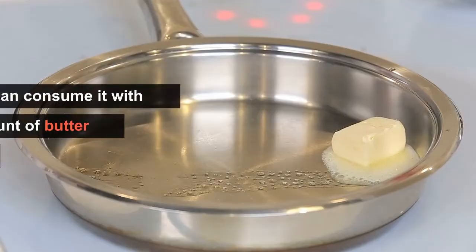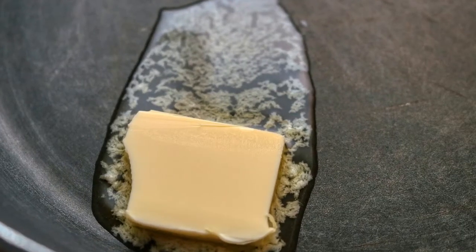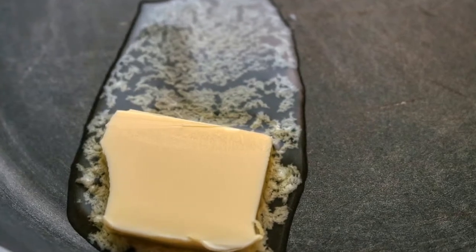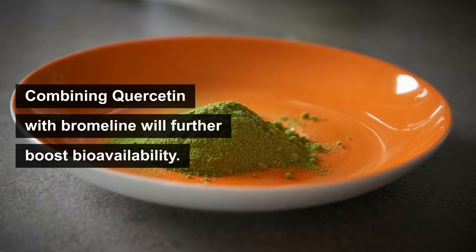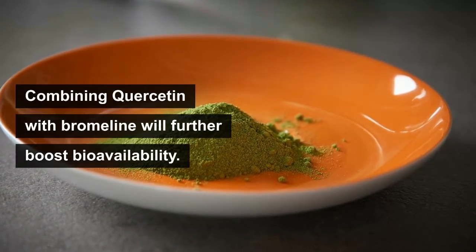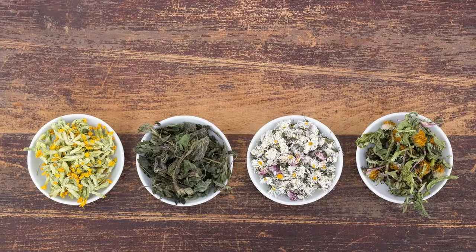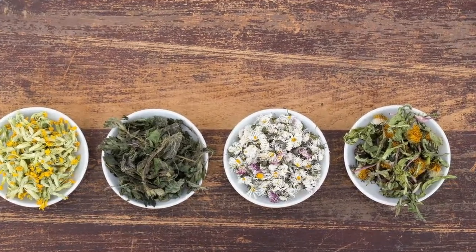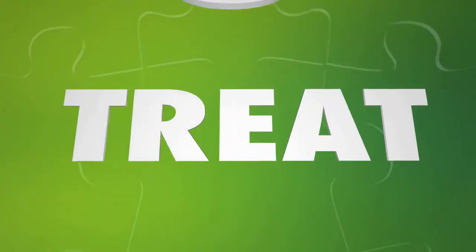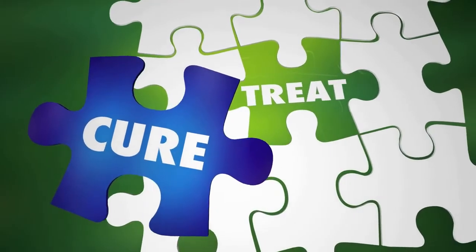The point with these plant-based chemicals is that many of them, including quercetin, are fat-soluble, so you would want to take it with a little bit of fat to increase absorption. You can consume it with a small amount of butter or coconut oil — just a tiny amount is all you need. Remember that combining quercetin with bromelain will further boost bioavailability, as bromelain is an additional substance that can facilitate quercetin absorption.